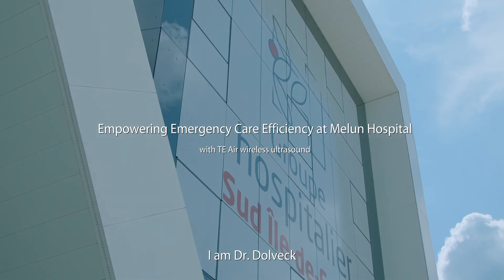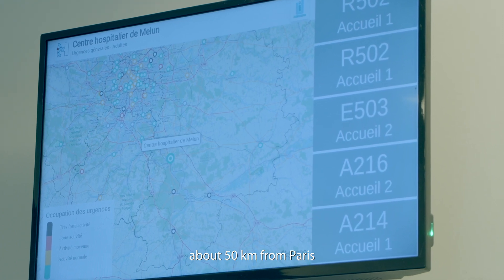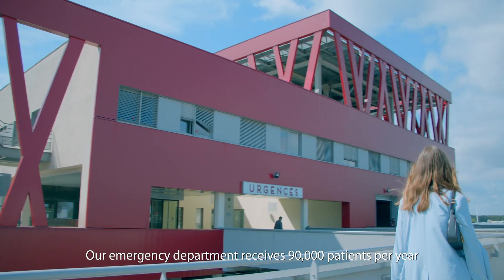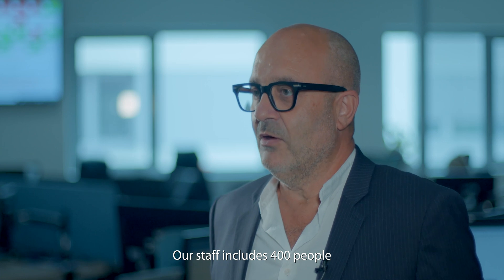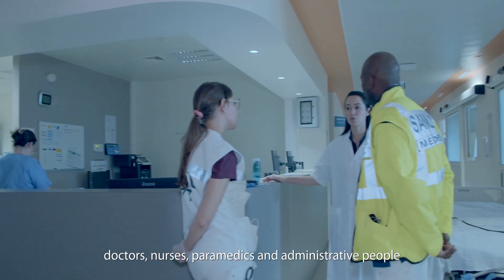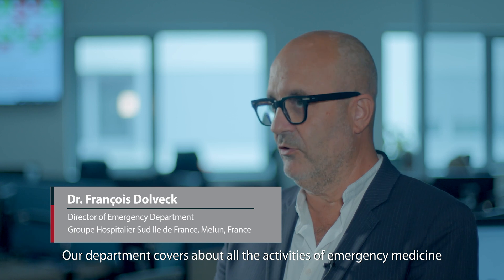I am Dr. Dolweck. I am Director of Emergency Department of l'Hôpital de Melun, about 50 km from Paris. Our Emergency Department receives 90,000 patients a year. Our staff includes 400 people — doctors, nurses, paramedics and administrative people. Our department covers about all the activities of emergency medicine.